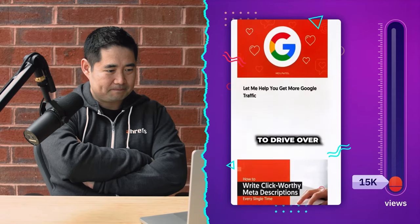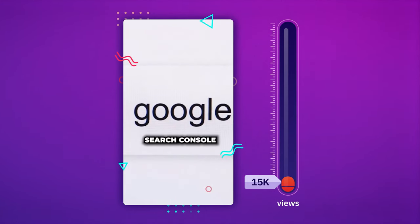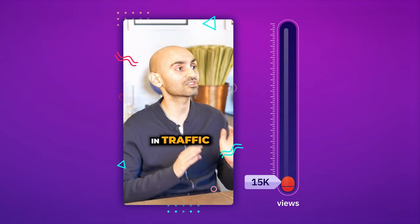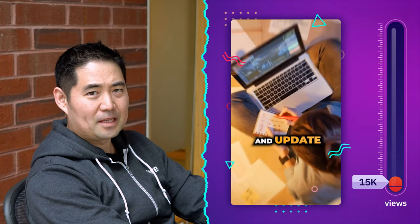Here's a quick hack that I use to drive over a million visitors to my blog each month. So once you log into Google Search Console, compare your current traffic over the last year. You'll see the pages that have declined the most in traffic — those are the pages that I want you to go and update.